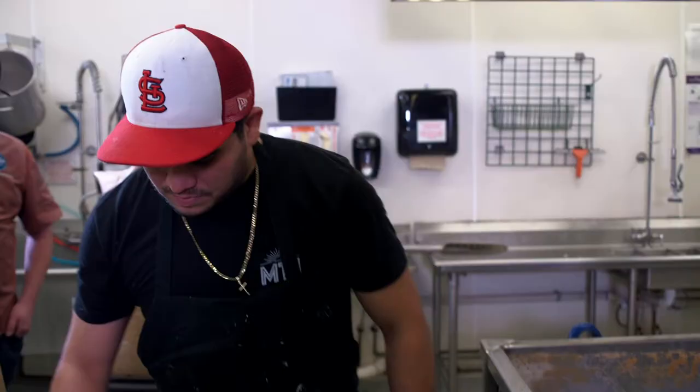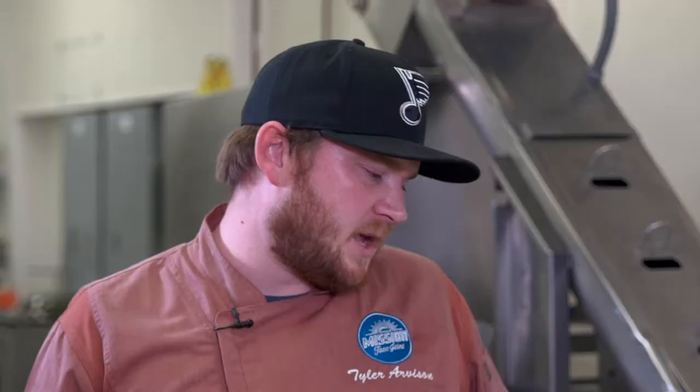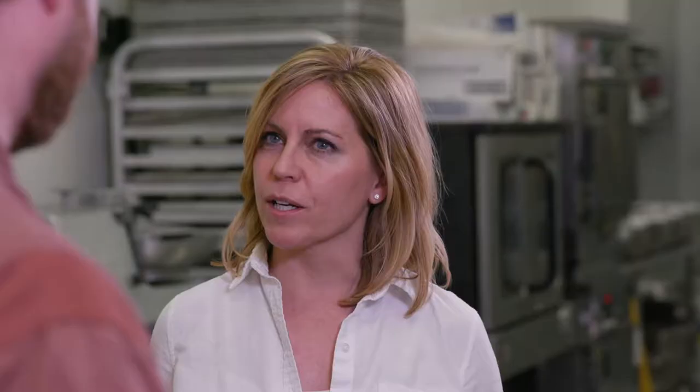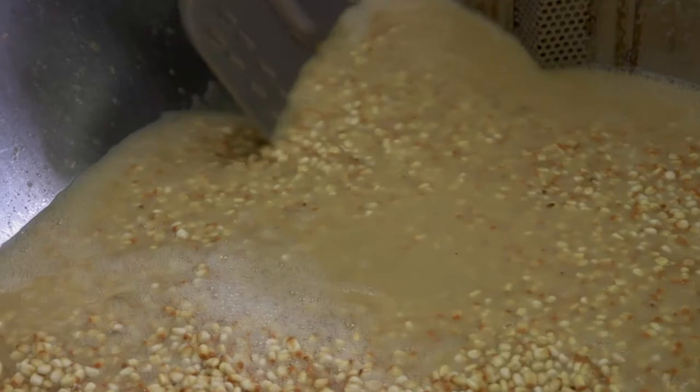The dried corn is dumped into the cooker and then you add the food grade lime — calcium hydroxide — which assists with taking that outer layer off the corn. You get it up to a simmer, about 160 degrees, then turn the heat off, give it a good stir, and it steeps overnight. It's such a simple process but it really changes the corn. There are a lot of variables — it's taken me about two years to learn. The cooking of the corn is the easy part; the grinding and getting the right amount of water is the tough part.